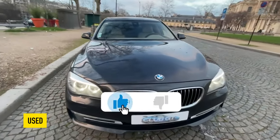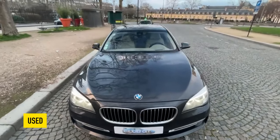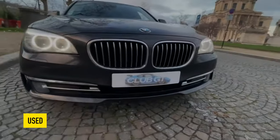Greetings, dear friends! I present to your attention the most common malfunctions and breakdowns that occur on the BMW F01.